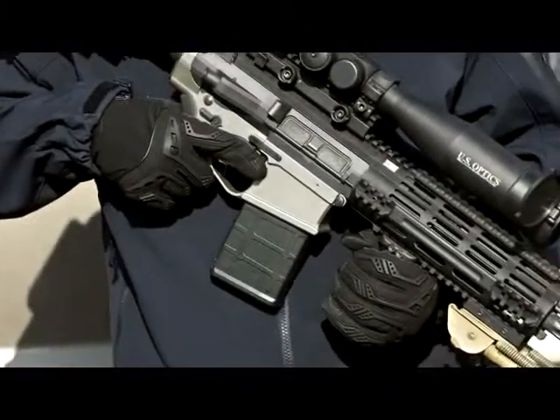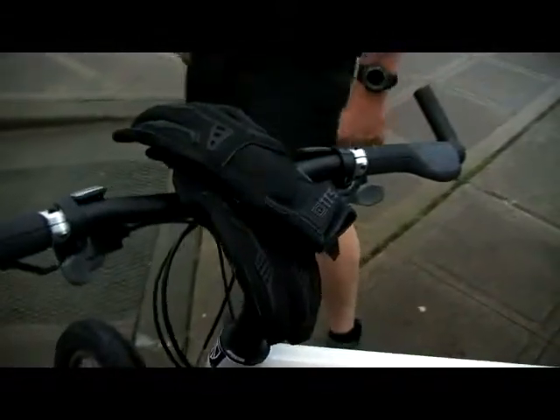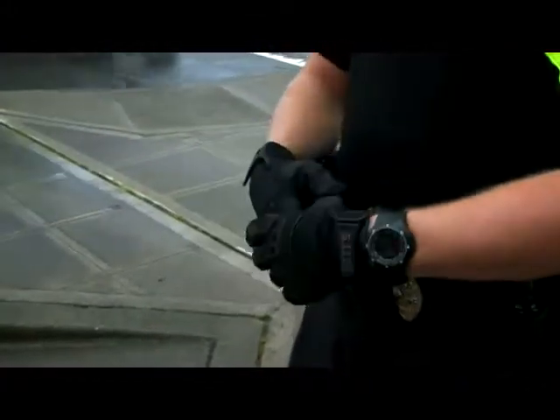5.11 Tactical has partnered with Ironclad to bring you new models of comfortable, high-performance gloves. Whether you need hand protection for light duty, hard duty, or extreme conditions, 5.11 has you covered.